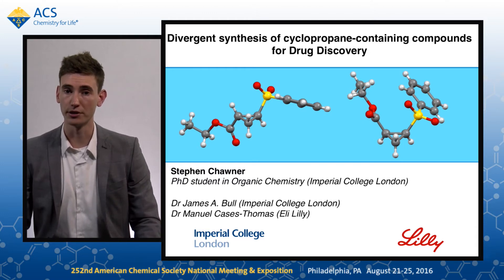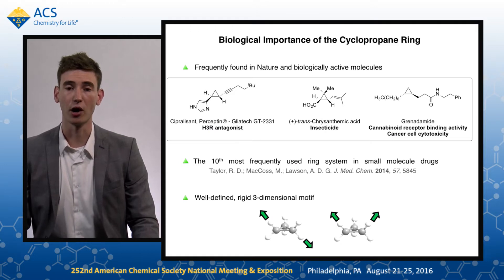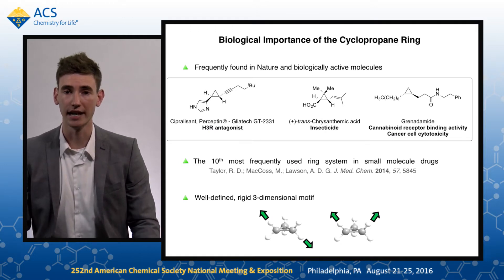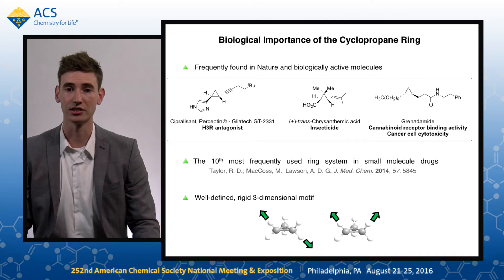The ring system that I will be talking to you about is the cyclopropane ring, which is of biological relevance in its own right. It's found within a wide number of natural products and pharmaceutical drugs with a variety of biological activities. It's the tenth most frequently found ring system in small molecule drugs, and when functionalised, it has a distinct three-dimensional structure.